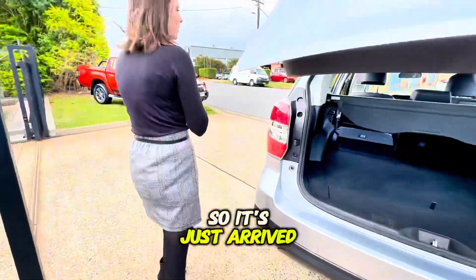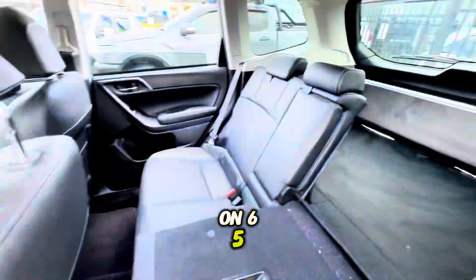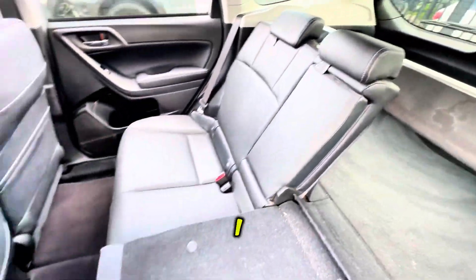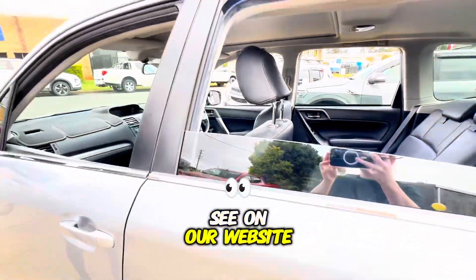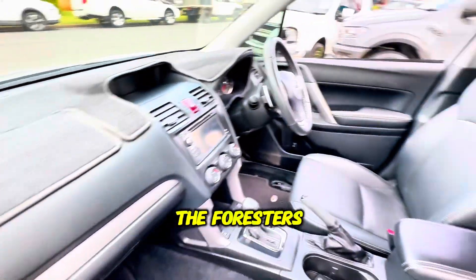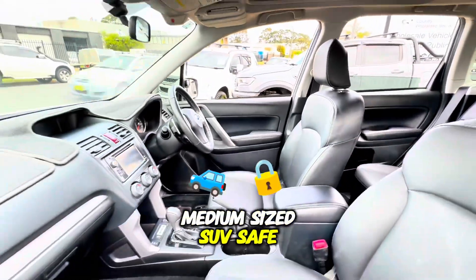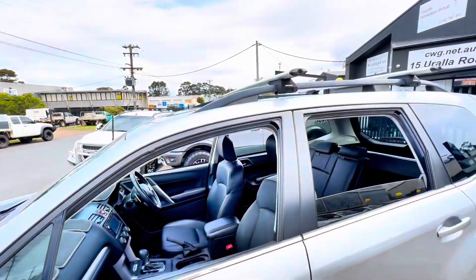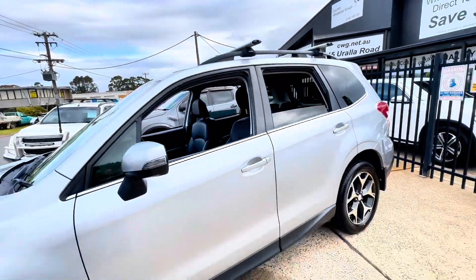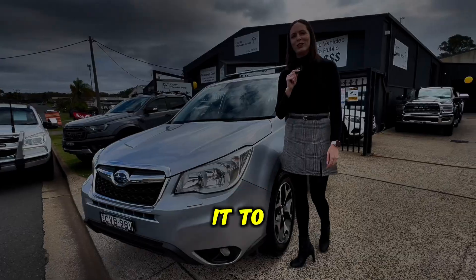So it's just arrived in here at Country Wholesale Group at 15 Yoralla Road in Port Macquarie. You can phone us on 65812881. And you can also see it on our website at cwg.net.au. The Foresters are a great example of a medium sized SUV — safe, reliable, and just a perfect option. Come and see us at Country Wholesale Group. We'd love to show it to you.